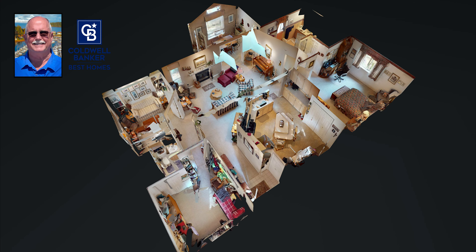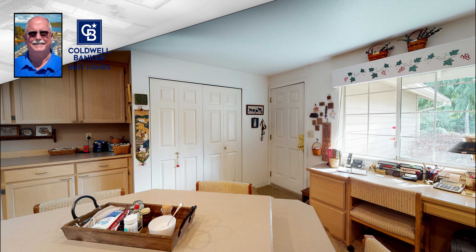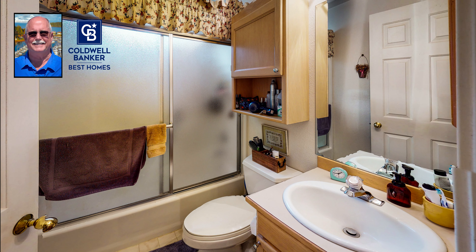Then came another North Bay home. Custom three bedroom, two bathroom, beautiful yard, wonderful location, and nicely appointed.